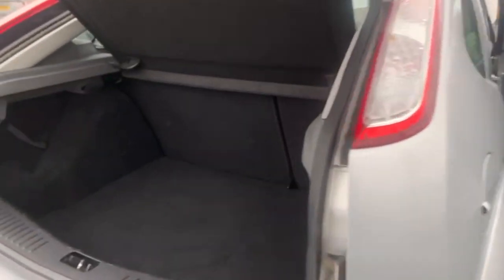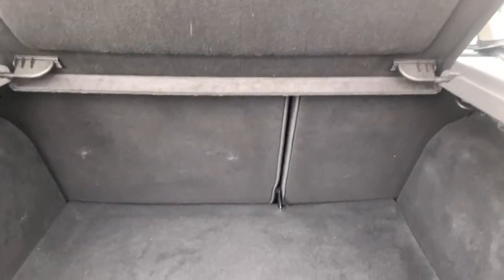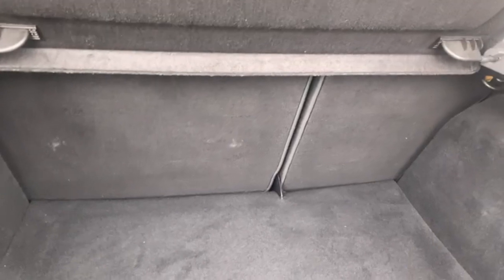Now moving on to the boot. You have got your 60-40 split folding seats in the rear. And I'll just show you the boot carpet just so you can see it is free from any pet hair or anything like that.